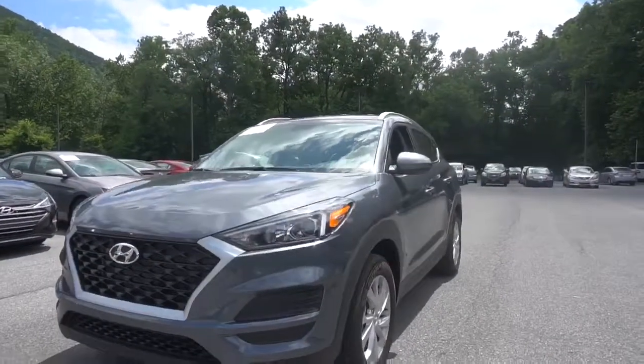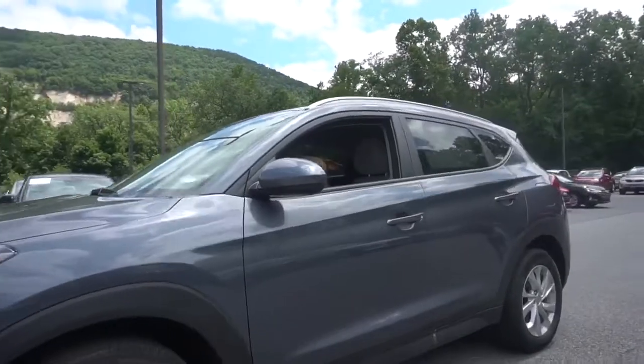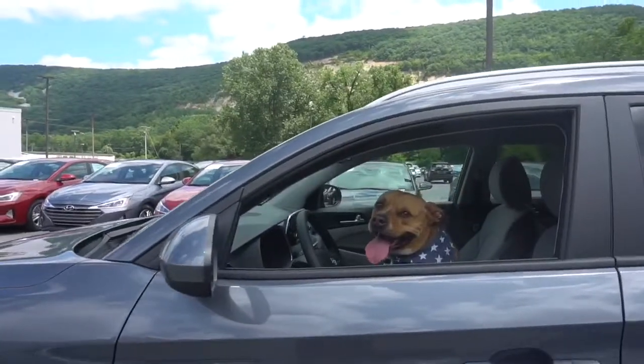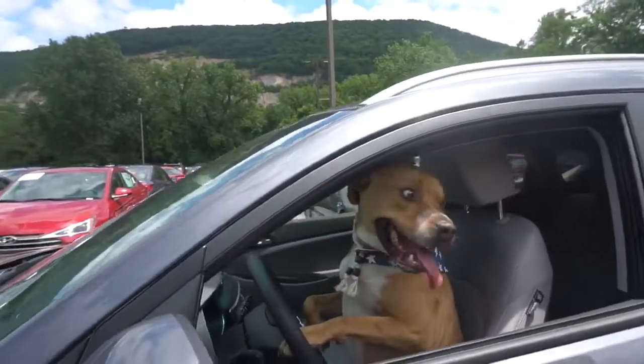The 2019 Hyundai Tucson has 17-inch alloy wheels with the proximity key for push-button start. The blind spot collision warning and the rear cross-traffic collision warning come in handy when I may not be completely focused on my surroundings.